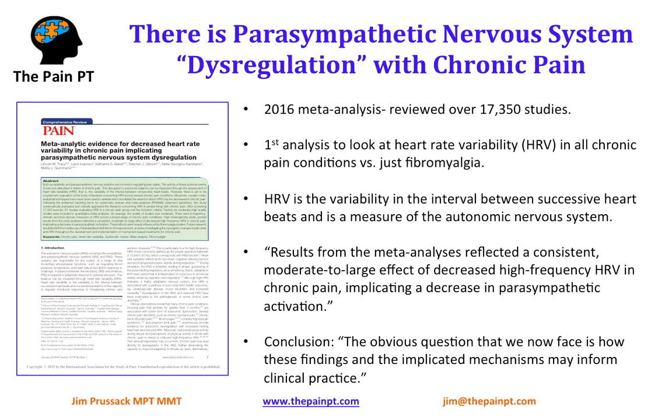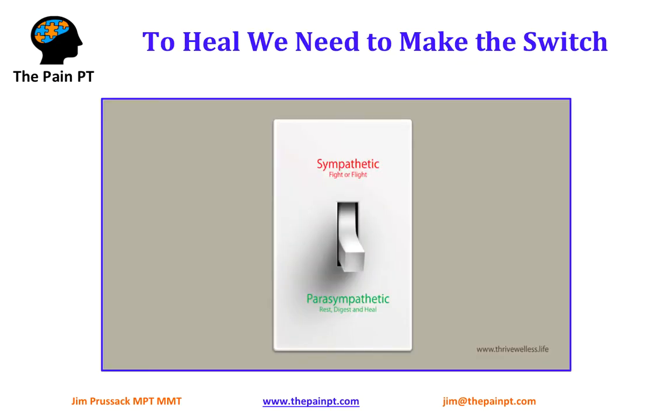Their conclusion was that, after looking at all this data, the obvious question we now face is how these findings and the implicated mechanisms may inform clinical practice — so how do we take this evidence and put it into practice? That's essentially what we do here at the Pain PT, because we're treating your brain and your peripheral nervous system — your autonomic nervous system. What we're doing is basically trying to get you to make the switch from the sympathetic to the parasympathetic nervous system, moving from the fight-or-flight system into the rest and digest healing system. Because it's an unconscious system running 24-7 and we're usually not aware that we're in the sympathetic state, we need to manually turn the light switch off — to practice switching from sympathetic to parasympathetic. This is what I help so many people with chronic pain do to start the healing process and get their lives back.